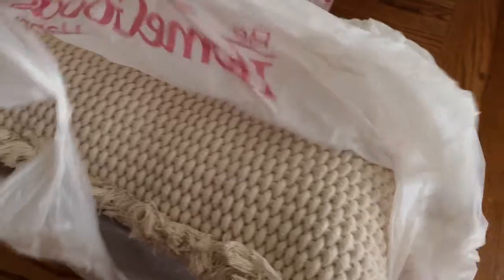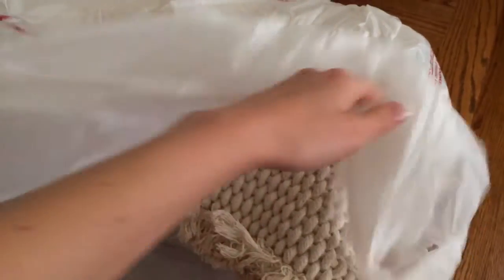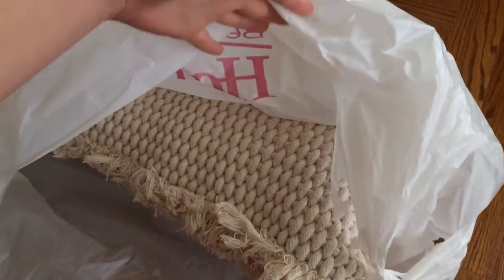Then we got this pillow — it's kind of like a rope texture — and this one is going to be for the living room.